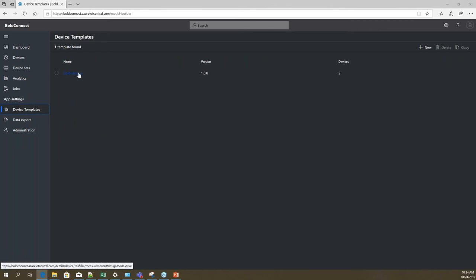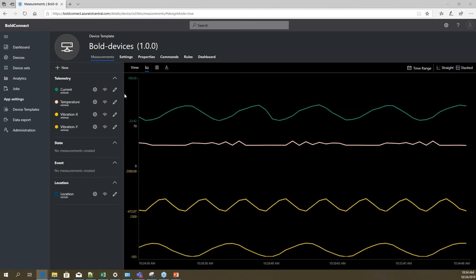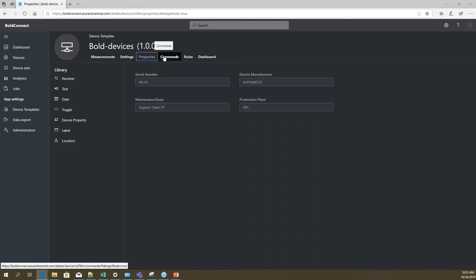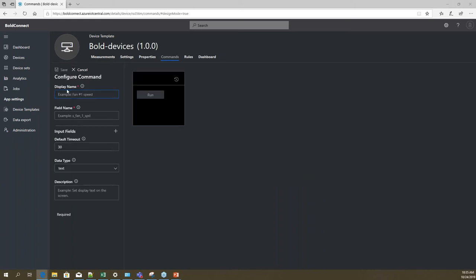If you need to introduce another device, you can create a new device template. You can choose telemetries, states, location, and other parameters. It also lets you set settings, put labels on devices, add text properties, numbers, and related properties. You can configure remote commands as well — for example, if the requirement is to control fan speed, you can configure that remote command directly in the application.